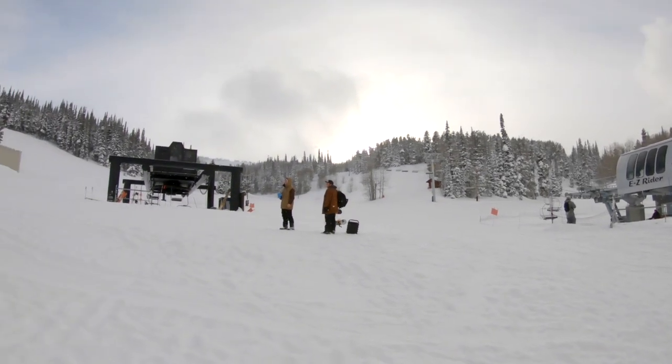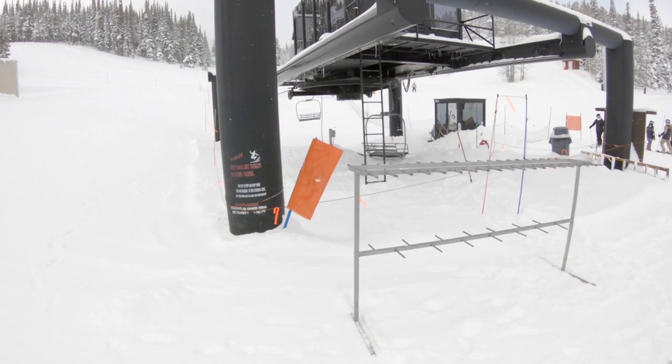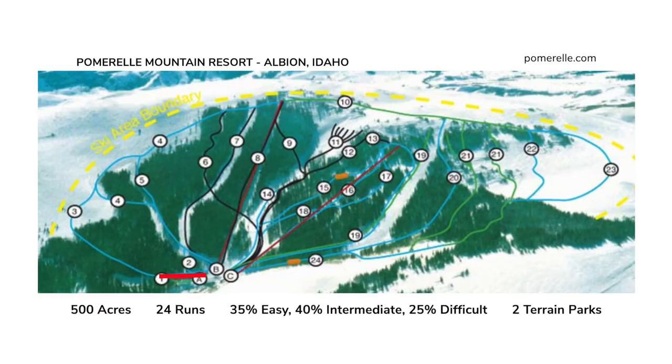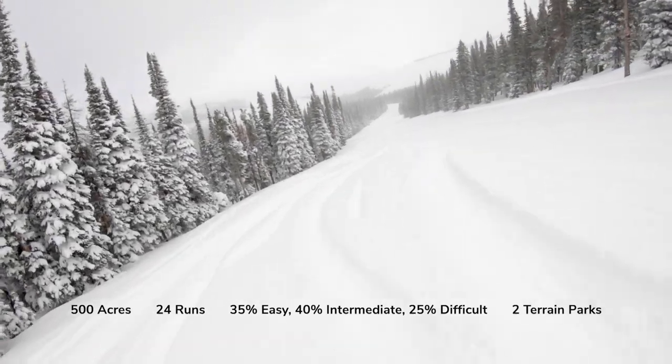Pommerell has one magic carpet for beginners and two triple chairlifts. Easy Rider services green and blue terrain, and Triple 88 takes you to the top of the resort at 9,000 feet. There are 500 acres across 24 named runs with 35% easy, 40% intermediate, and 25% difficult.